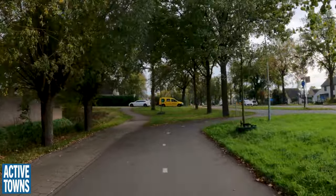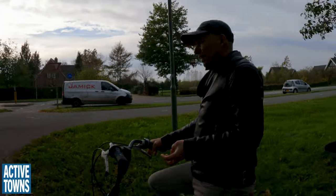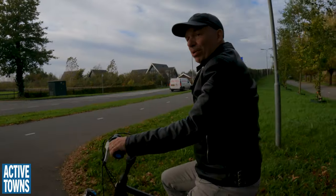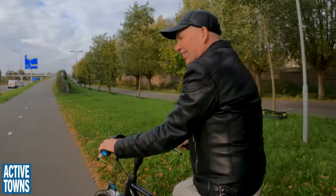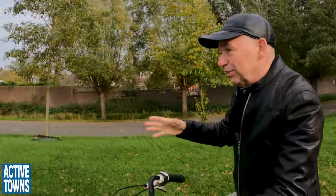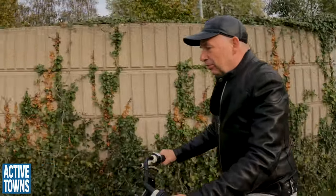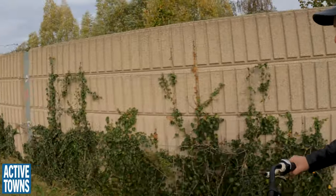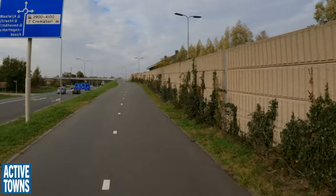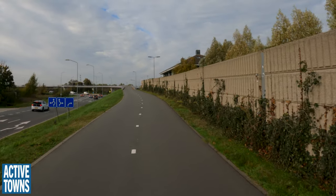I'm always confused when a society campaigns for the rights of handicapped people — people with a disability — yet they are opposed to cycling infrastructure. Here you can see it is also good for people with a disability. All these vehicles adapted to special needs can simply use the cycle path. I think it is changing slowly. People get it now — because they have seen so many examples.